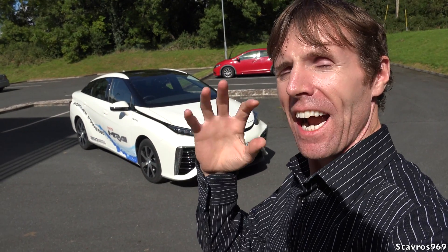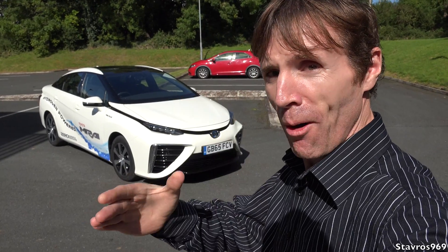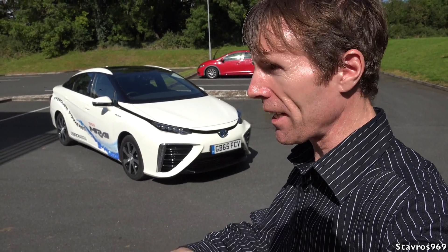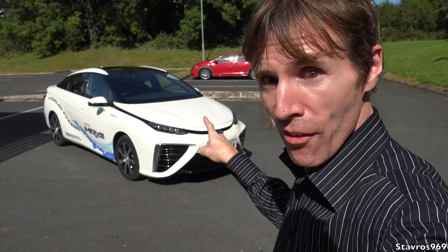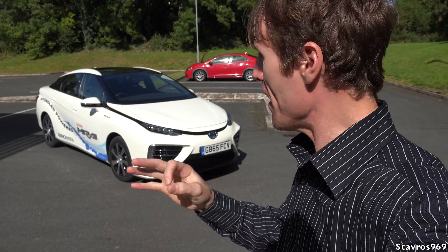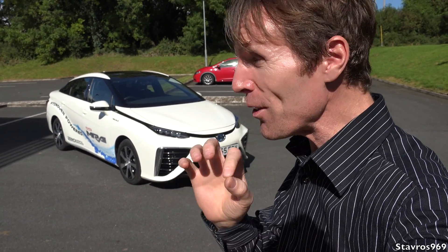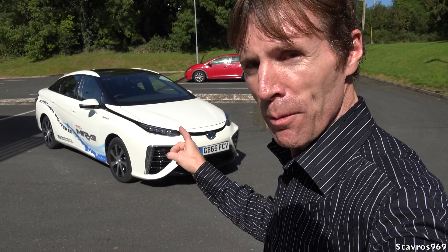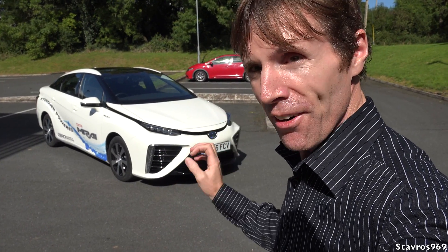Hi, I'm Stavros. Good afternoon and welcome. Now we have something even more different to your normal petrol-powered car, diesel-powered car, and even the electric car. We have Toyota's Mirai here. Would you believe? This is powered by hydrogen — it's a hydrogen fuel cell vehicle. I'm really looking forward to showing you all around this hydrogen-powered Toyota Mirai.